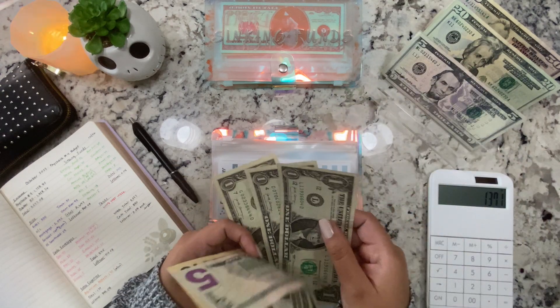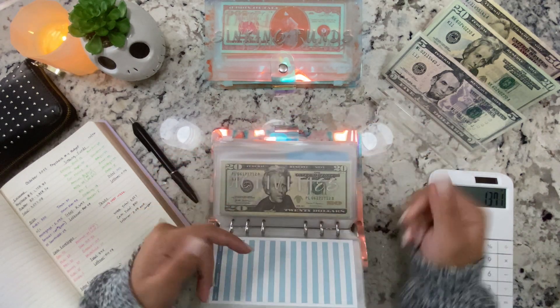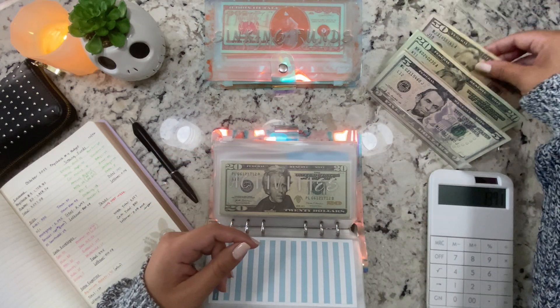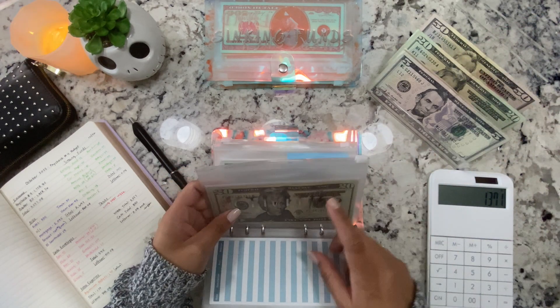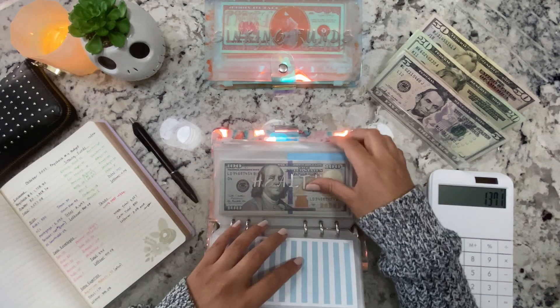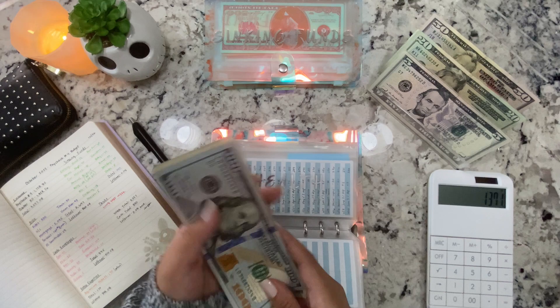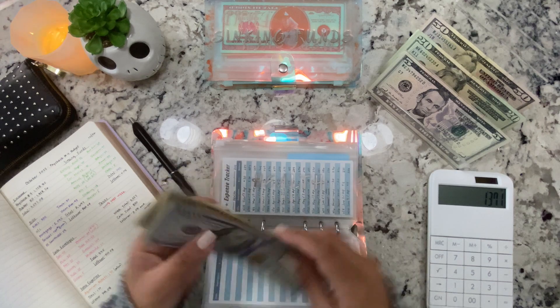Thank you for just letting me know you're here — even just a period in the comments lets me know you're there, and it really means a lot. Clothing is getting $18. I've been doing a lot of clothing spending, but eventually this one will start adding up. Activities isn't getting anything. Health is getting $5, now at $152.